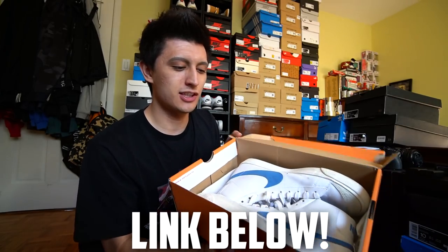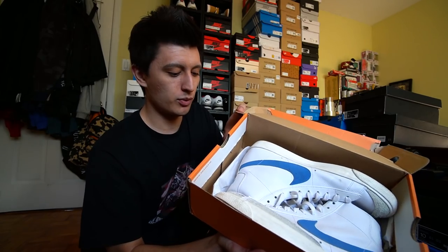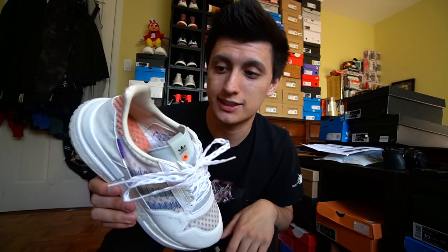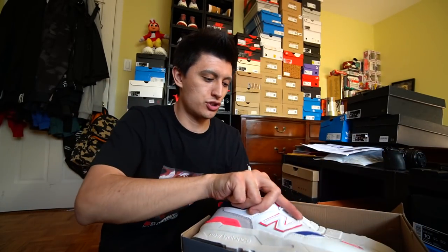Nike Blazer Vintage 77s — one of the OG colorways when they retroed the sneaker. Shout out to all my Filipinos — Commonwealth ZX500RM, picked these up in the Philippines, one of their premier sneaker boutiques. One of my only New Balances: the 997H — really sick colorway. I even bought a pair for my girlfriend in Japan because she was a fan and we couldn't find them in her size in North America.